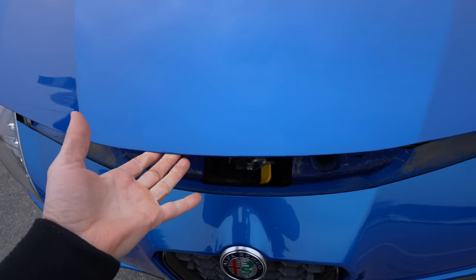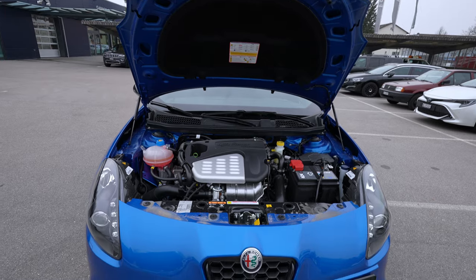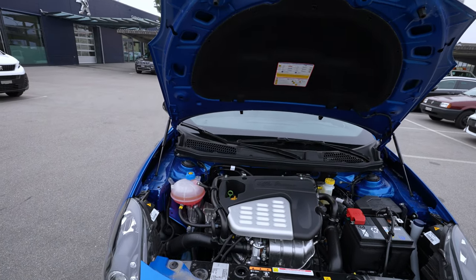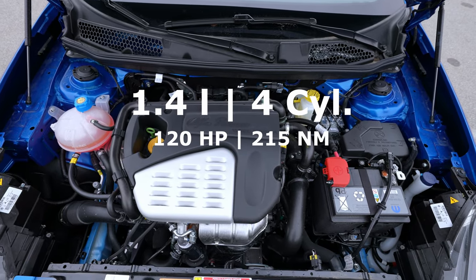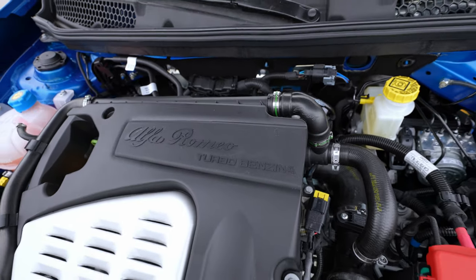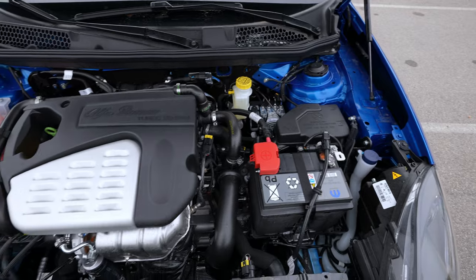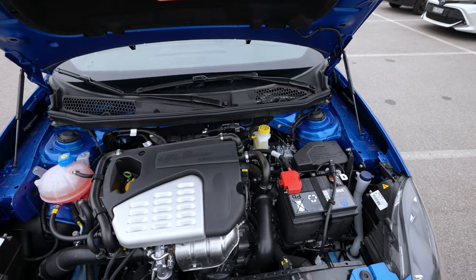Now the engine bay. It has an automatic hood lift — I didn't expect that and it feels good quality. You open it by pressing the yellow element. Here is the 1.4 liter petrol engine, 120 horsepower — you can see 'Alfa Romeo Turbo Benzina' on the cover. There's also the 12-volt battery, fuse box, liquid cooling, and all that.